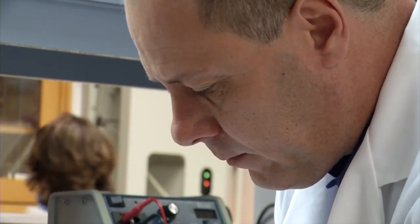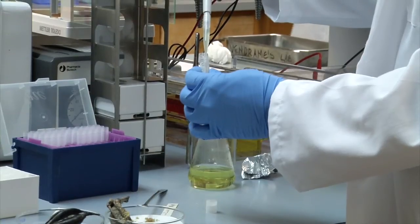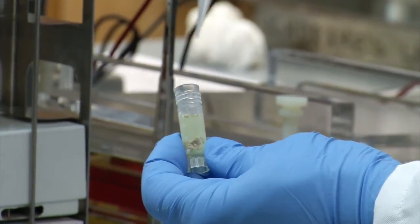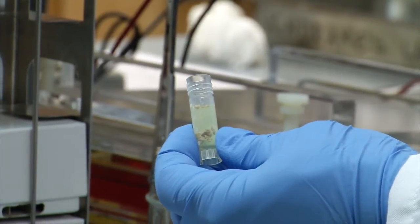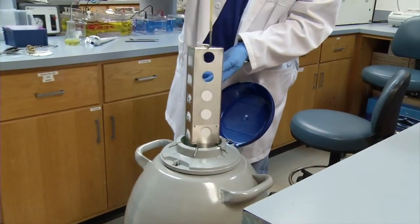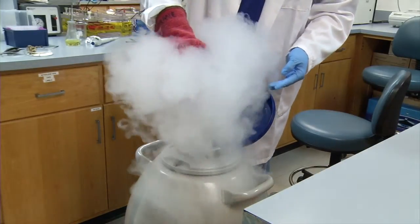What we do is put the seeds in a solution called a cryoprotectant solution. That is a solution that will prevent ice crystals from forming within the cells, which could otherwise be destructive to the seeds. By using that solution, you can protect the seeds in liquid nitrogen, which is minus 196 degrees Celsius.